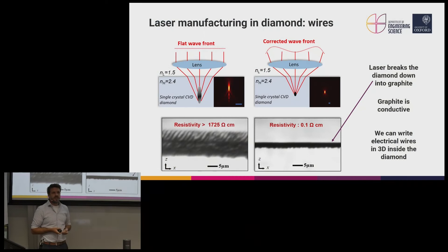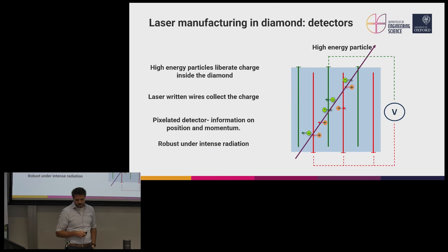What might these devices look like? We simply write wires inside the diamond that act as internal electrodes. When a high-energy particle passes through our diamond, it generates charge — liberating electrons and generating hole pairs — much like a classic cloud chamber experiment. If we put a voltage across our internal laser-written electrodes, we get a bias field to collect that charge. We can make this pixelated to get spatial information about where particles interact with the detector, and the amount of charge collected gives information on the momentum and species of the interacting particle. All of this is encased inside radiation-hard diamond, making for a very robust sensor suited to nasty environments.